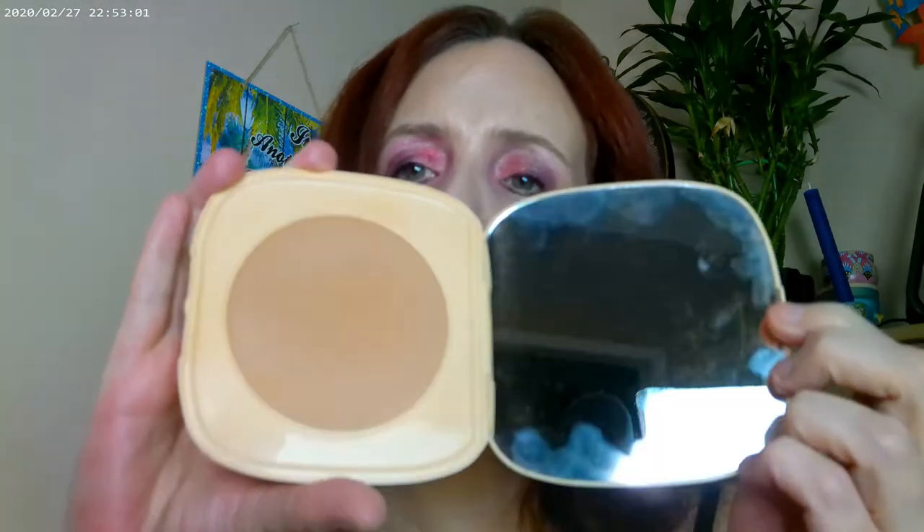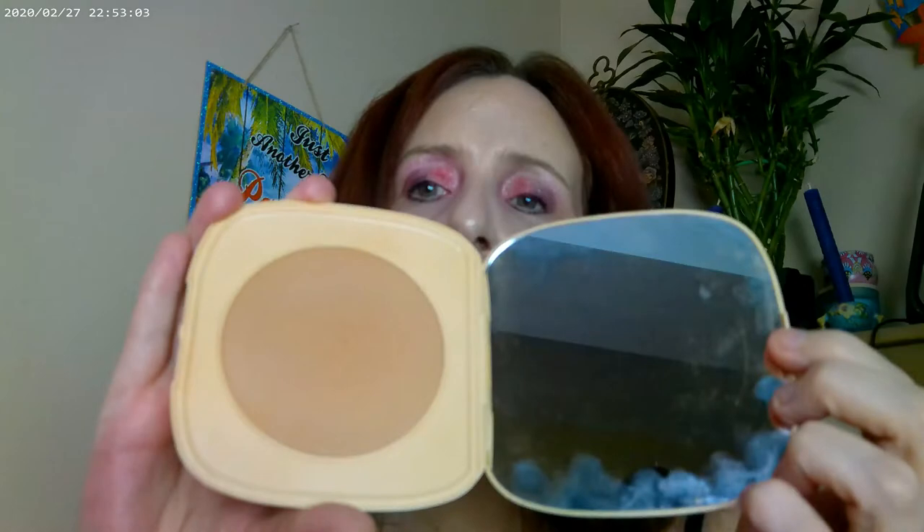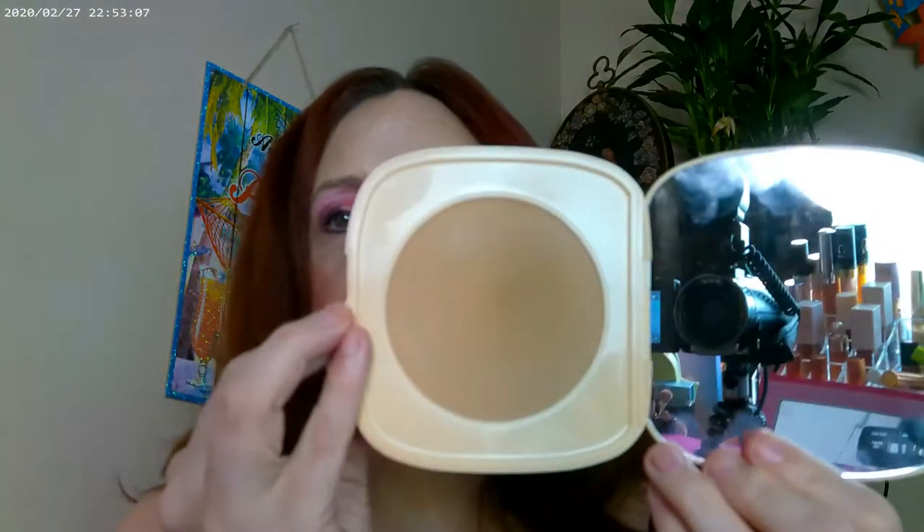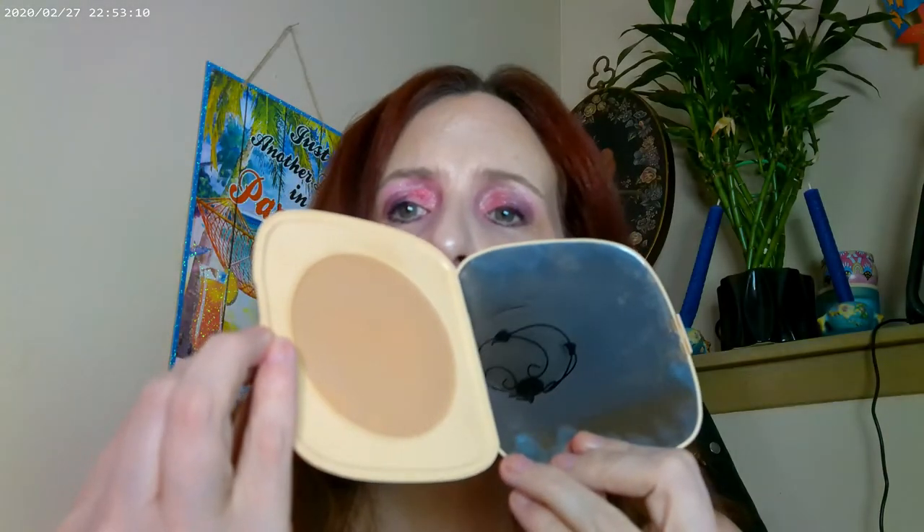I also have the Pretty Fresh Concealer on as well, though I can't find it right now. For bronzer, I have the Avia Beach, which is one of the ColourPop bronzers — it's one of the lightest and most neutral, one of the two lightest ones.